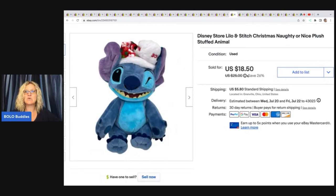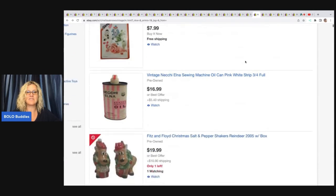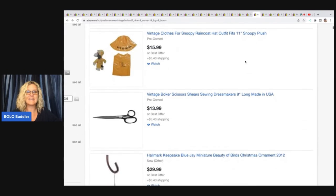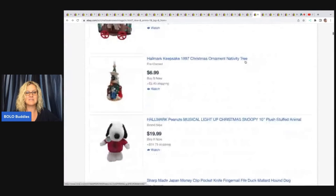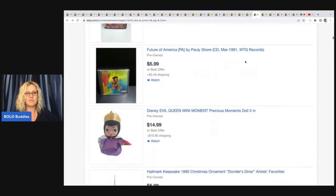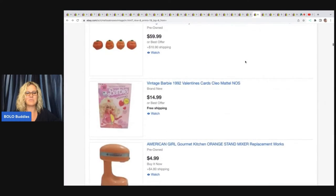The next item is this Disney Store Lilo and Stitch Christmas naughty or nice plush stuffed animal. This was actually a viewer sale — so thank you so much. I sold this for a best offer of $15, and the buyer was all in for $22.46. I got this at the Goodwill for a dollar. The person who bought this is Melissa Knows Vintage — a huge shout out to her. I will link her eBay store in the description. She doesn't have a store yet but it's in list view format. I don't get a ton of viewer sales, so I just want to say thank you and showcase her store.